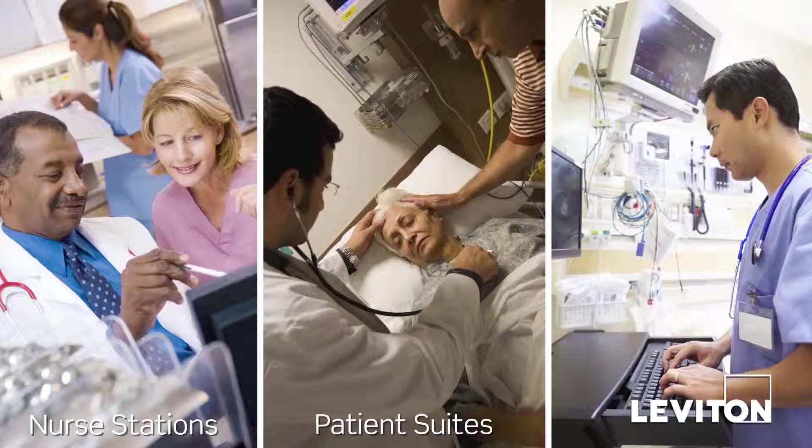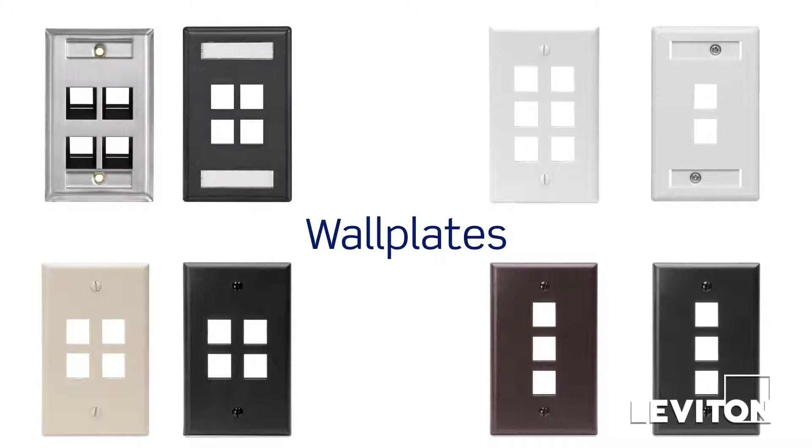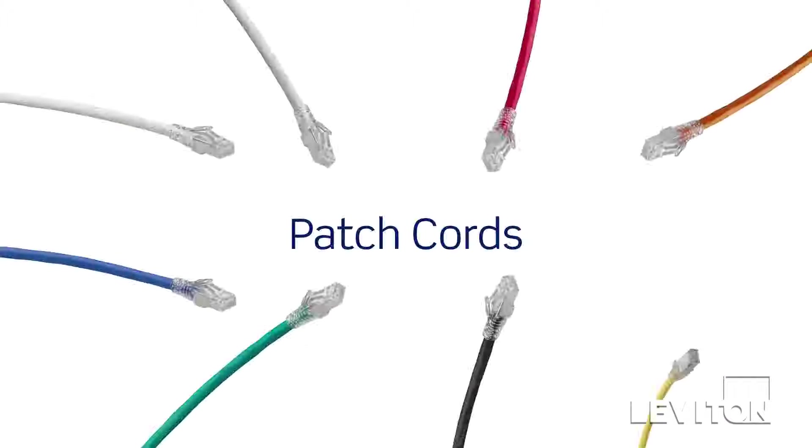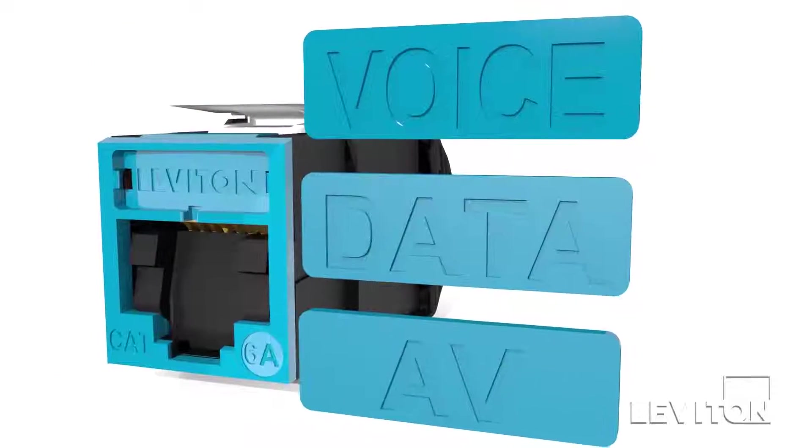Healthcare IT standards recommend high density connectivity for areas like nurses stations, patient suites, and emergency rooms. Leviton's large selection of wall plates, connectors, and patch cords feature color coding, labeling options, and icons to make identification easier in these busy areas.